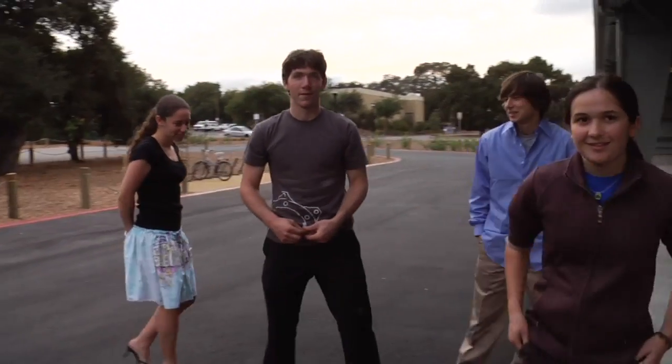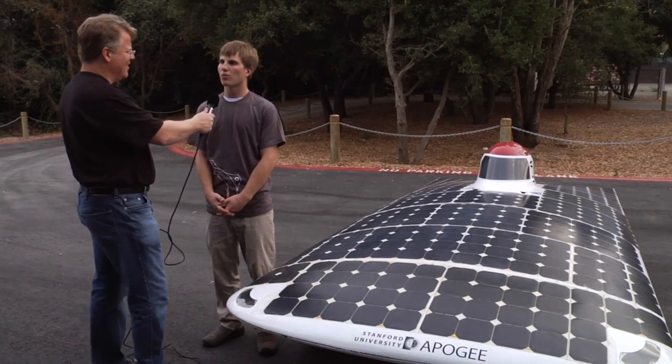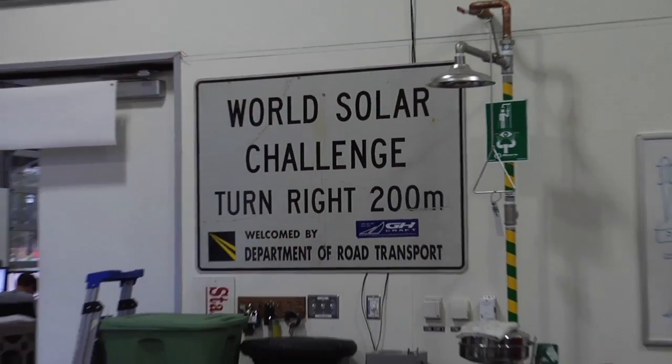There's a group of undergraduates here on the Stanford campus that build solar powered vehicles. We've actually been building solar cars since 1989. This is our ninth solar car, Apogee, and this car has been driven about 4,000 miles — both across Australia in the World Solar Challenge and across America in the American Solar Challenge last summer.